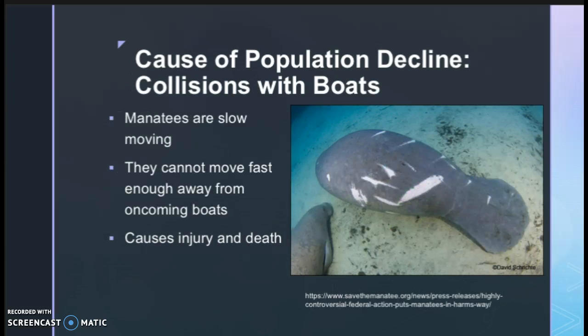The second cause of population decline is collisions with boats. Because manatees are so large and slow-moving, they are unable to move away from an oncoming boat quickly enough to avoid it, and so many manatees collide with boats, resulting in injury or death. In this picture, you can see a manatee with a lot of scars on its back caused by hitting a boat — a lot of manatees in the Florida Keys have these scars.